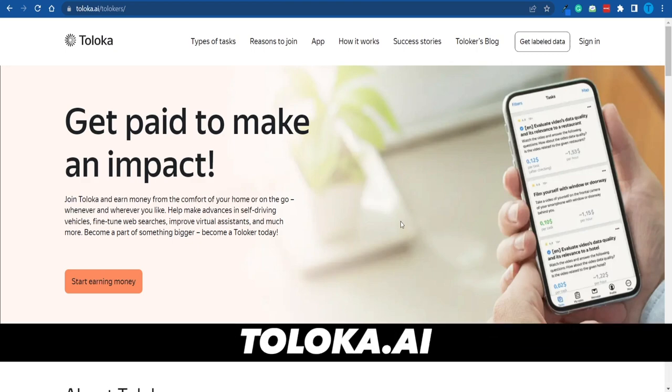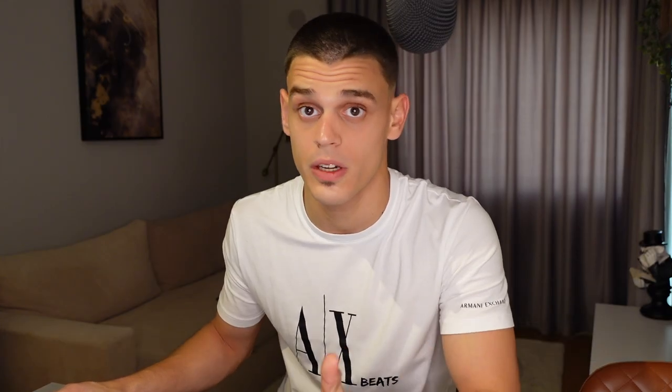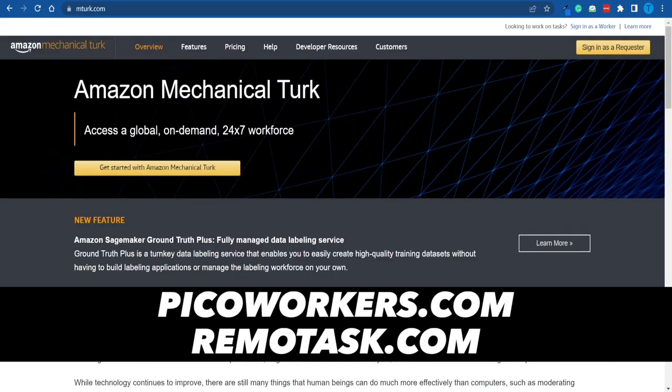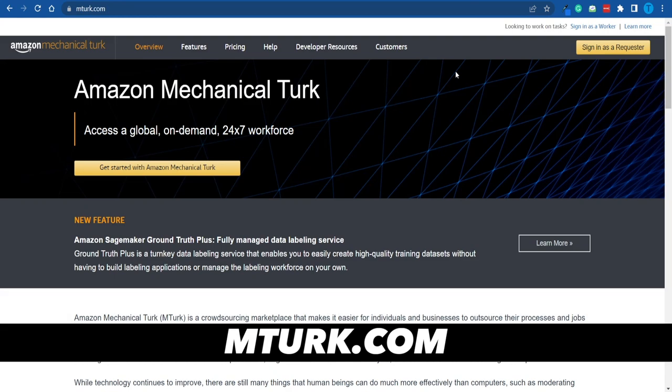I'm going to be crystal clear right off the bat. Toloka is a microtasking website, and there is no shortage of such websites out there. A very similar one is called picoworkers.com. You can also connect to Remote Tasks, or you could even connect to the Amazon Mechanical Turk, which could also be considered a microtasking website.